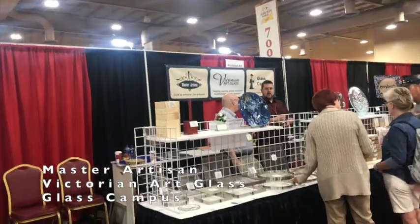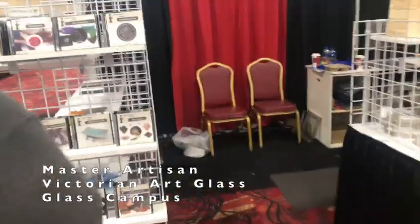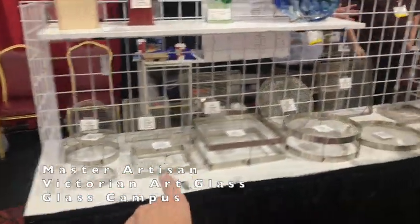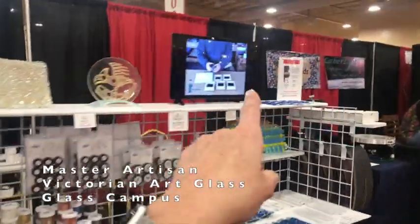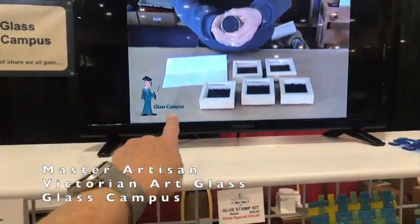This is the Korean Art Glass booth. They have lots of things — DVDs, forms, and screen mounts. Dennis Brady owns this company and sells forms for the technique he teaches. He also has quite a few videos on Glass Campus, so check that out.